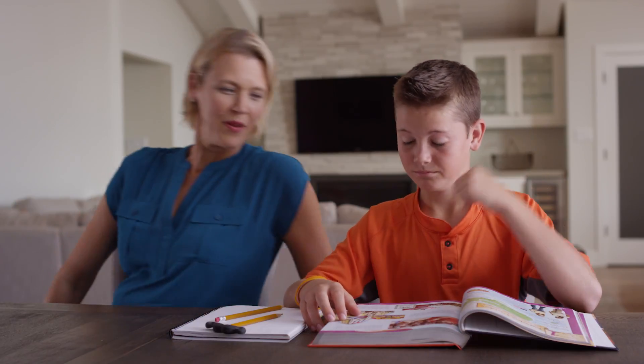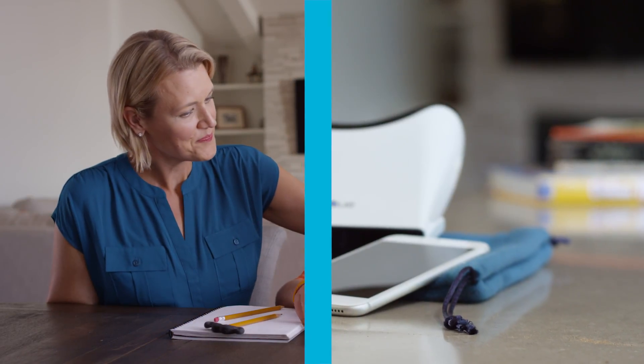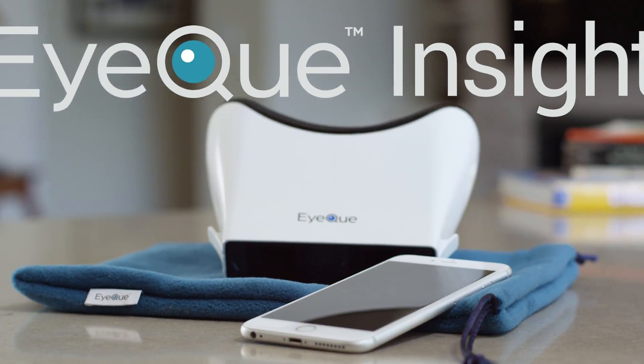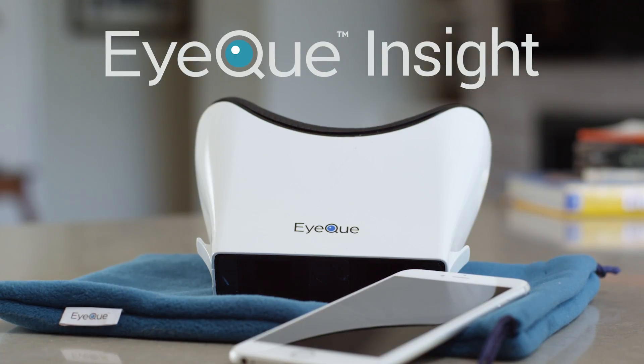Now there's an easy, fun way for you to take control of your family's vision health. With IQ Insight, you can test visual acuity — or how close to 20/20 your vision is — anywhere, anytime.